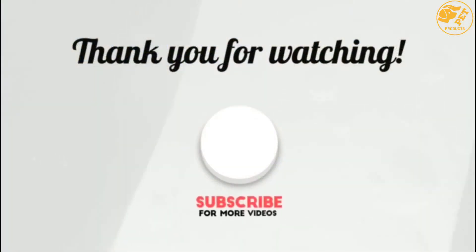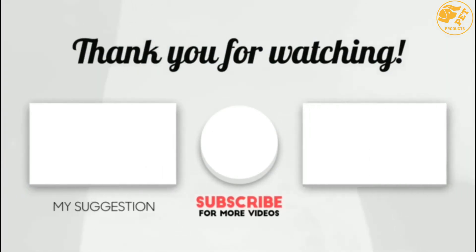Thank you for watching. I hope you liked this video. If this video was helpful to you, please make sure to like, comment, and don't forget to subscribe. See you next time.